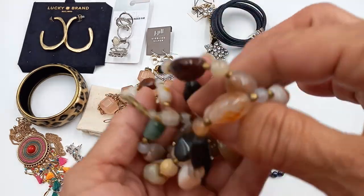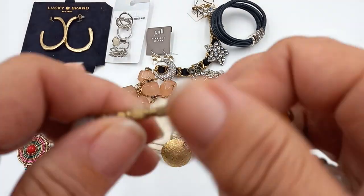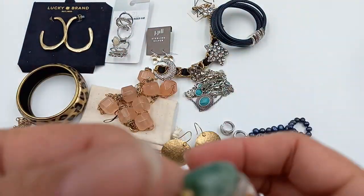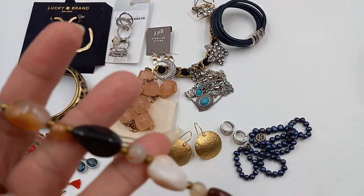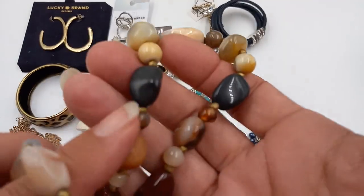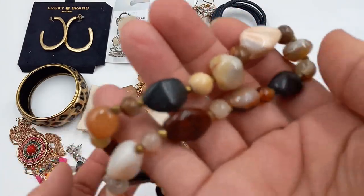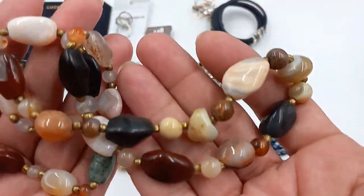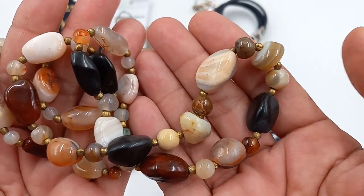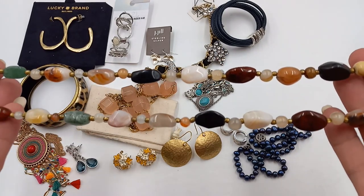We've got a mixed gemstone necklace with brass tone beads. It has a barrel clasp, and they are a mixture of stones — a lot of quartz. This one tests as stone; I'm just not sure which one it is. We will do the mixed gemstone necklace, all stone, for eighteen. It's 26 inches total length.